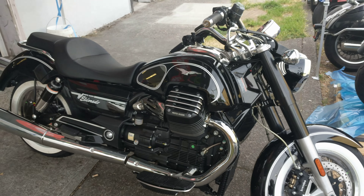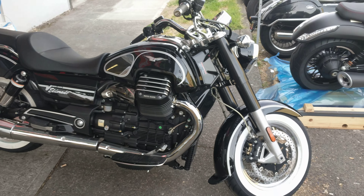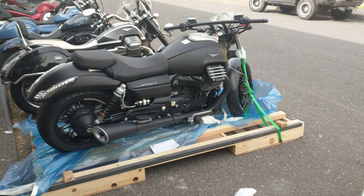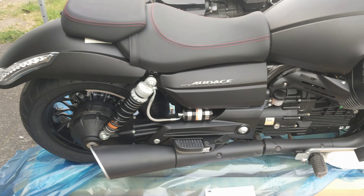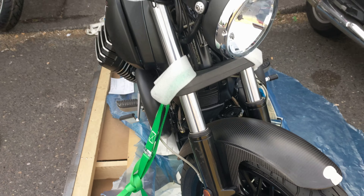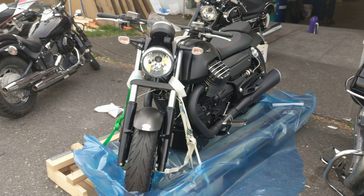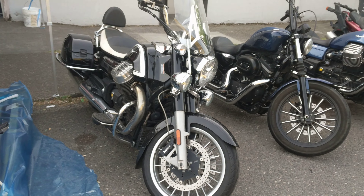Something new we've gotten in — the El Dorado. She's a bit of a pretty thing. And something that's still in the crate — the Audace, with the carbon front fender. There's the Audace and there's the California.